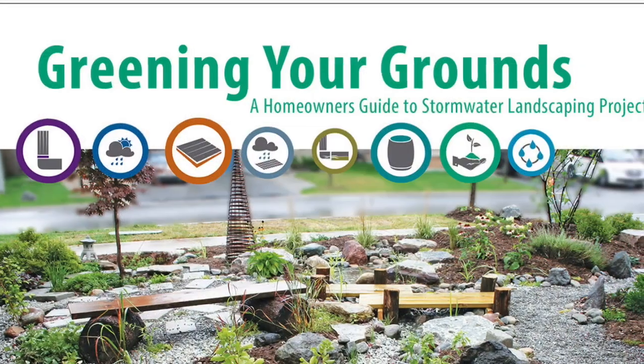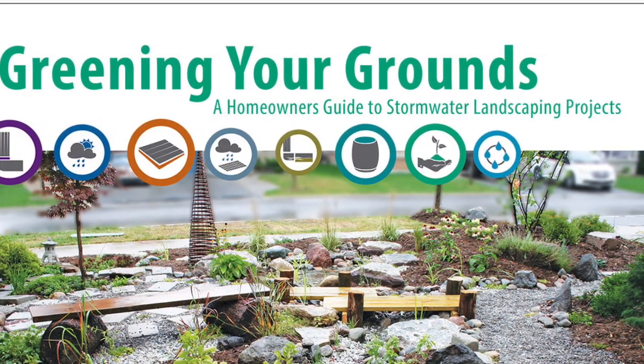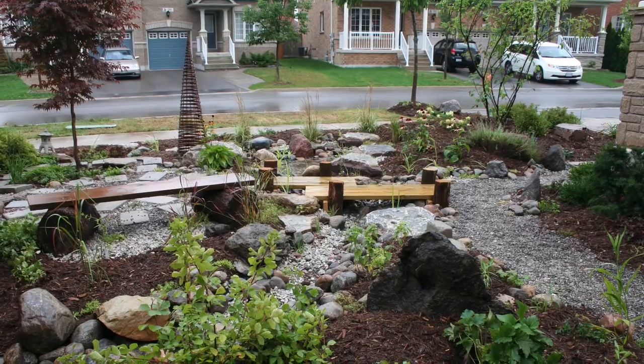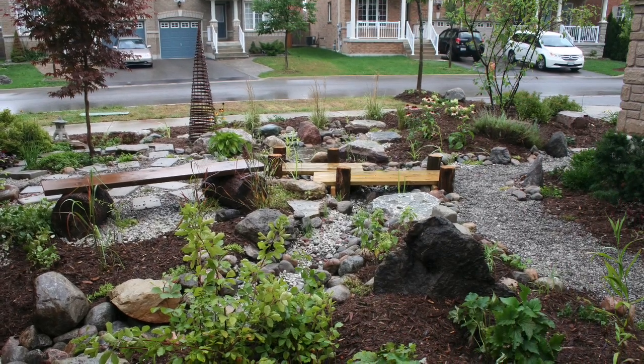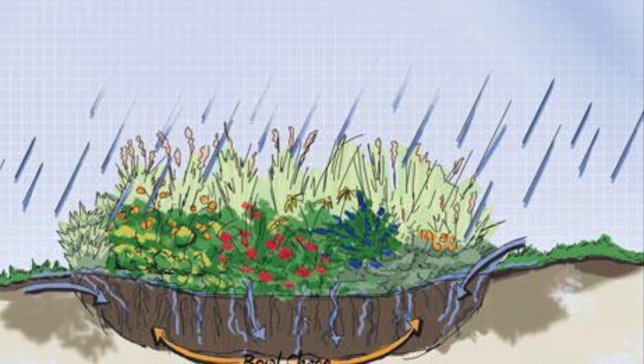In June 2019, I attended the Greening Your Grounds workshop hosted by Lower Thames Valley Conservation Authority and funded by our local Rotary Club. This educational event covered various methods for incorporating stormwater management techniques into home landscaping projects, including how to direct rainwater from a downspout into a rain garden, and tips on how to best create wildlife habitat.